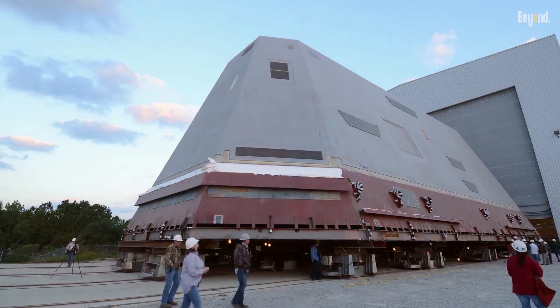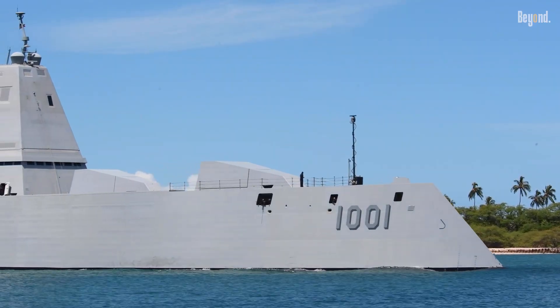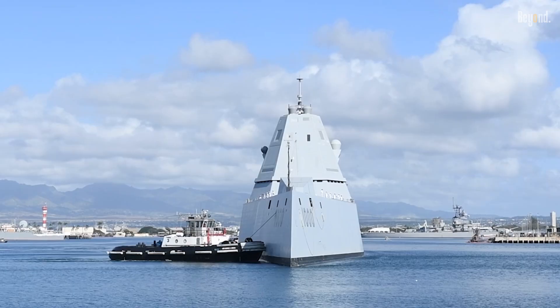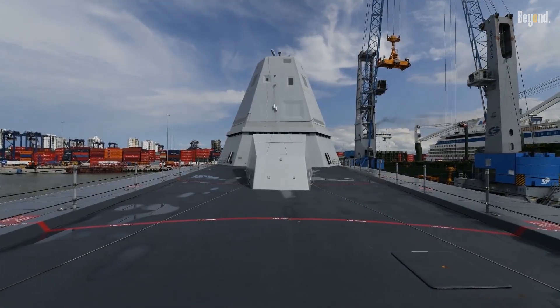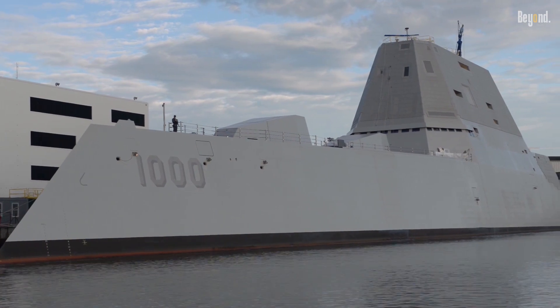However, the Zumwalt is getting a major makeover. The Navy is repurposing these 16,000-ton stealthy hulls by replacing the unusable guns with tubes for hypersonic missiles. This transformation turns the ships into the ultimate hidden assassins of the Pacific. While they didn't become the fleet's backbone, they are finally finding their groove as a high-tech strike force.